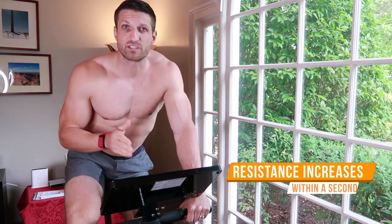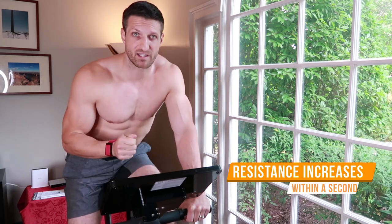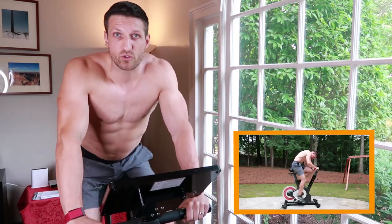Right now I'm paddling and I have barely any resistance whatsoever, so it's very light. But once I finish my warm-up and start the sprint, the resistance increases within a second — really quick — and you feel like you're paddling in mud. Because the intensity is so short, your heart rate goes up slowly, with a delay.